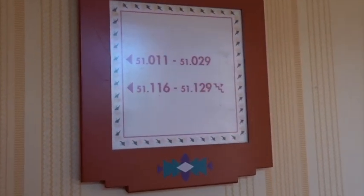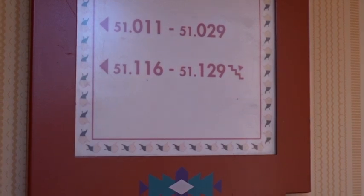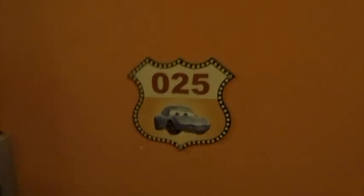This is telling me rooms 11 to 29 this way, 116 to 129 are upstairs and I have room 25, so I need to go down this corridor. There's 15, there's 16, so it's odds on one side, evens on the other side. 21, 23, hopefully 25 — that's my room.